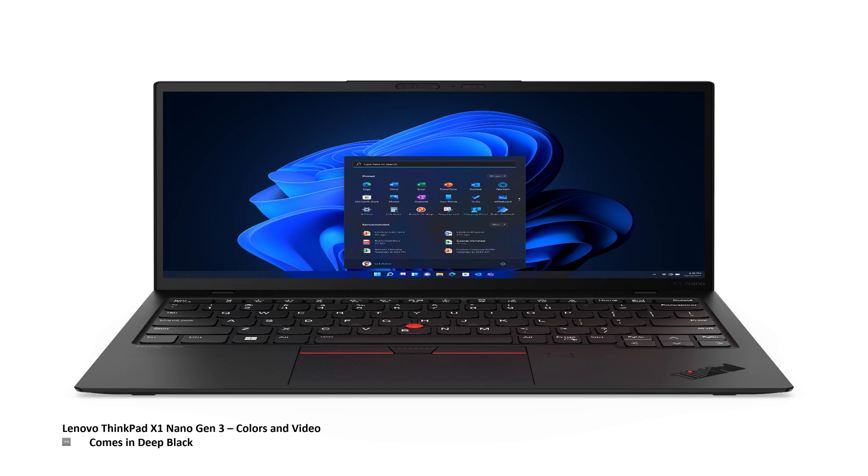Looking at the picture here, we have the Lenovo ThinkPad X1 Nano Gen 3 laptop. This laptop only comes in deep black. It comes in a 16x10, 13-inch display with 2K resolution — 2160 by 1350 — non-touch, 450 nits, and 100% sRGB.